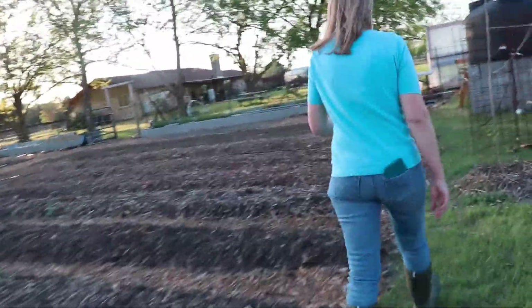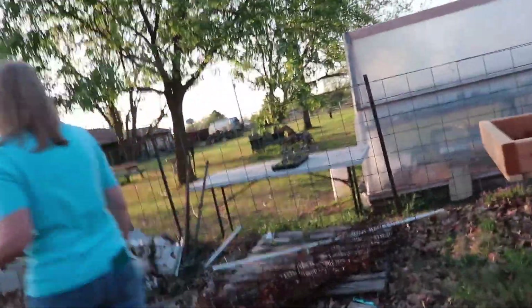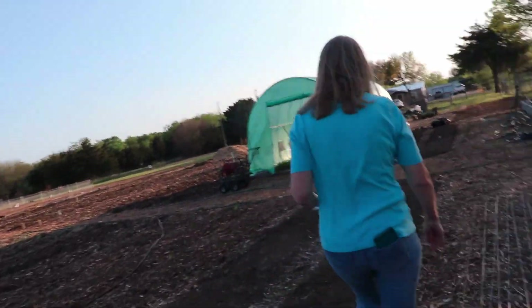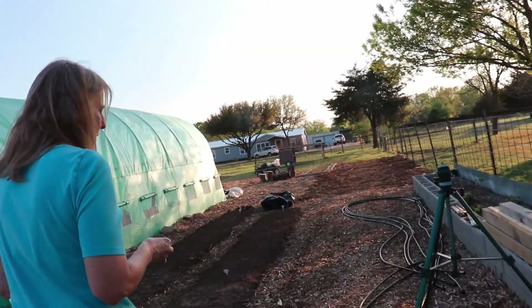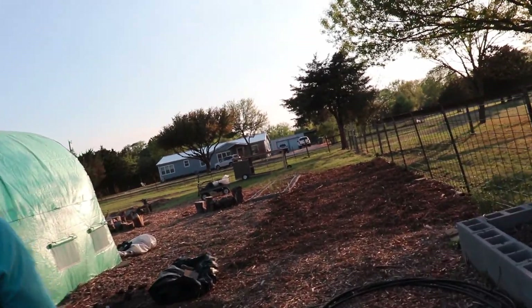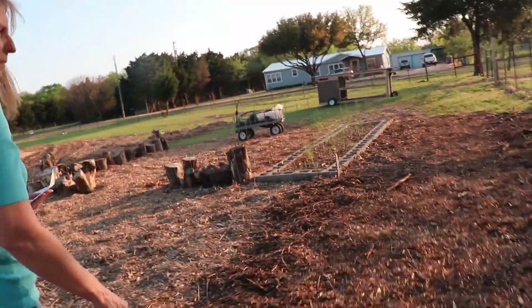We've got a lot of planting to do this weekend. If we have a few minutes we might even plant something tonight just to make us feel better. It's been a super busy week so we haven't been getting all the eggs washed. How many eggs do you think we have in there? We've got 36 tonight — that's probably the average per day. 36 a day, probably.